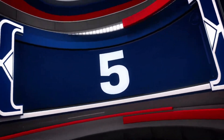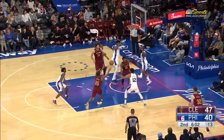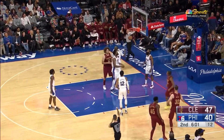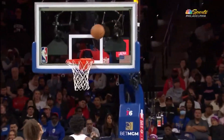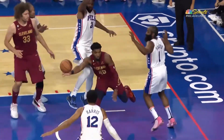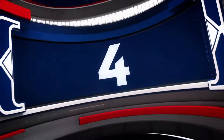How about that? Number 5 — Donovan Mitchell dishing to Isaac Okoro, coming in like El Toro, just pulling his way to the basket and gets the bucket, plus the foul. Strong move and a nice dime from Donovan Mitchell as he's getting to know his teammates in Cleveland. That one good for number 5.